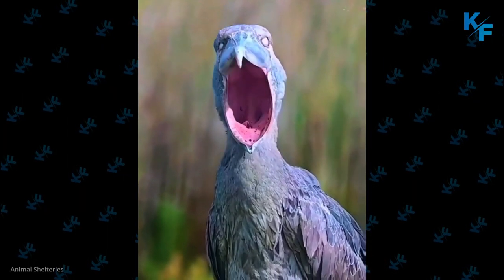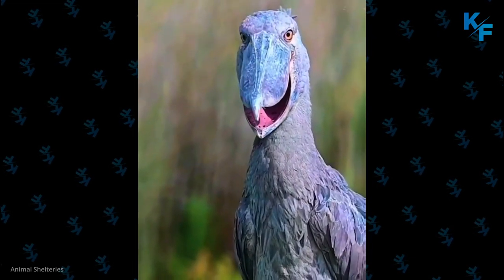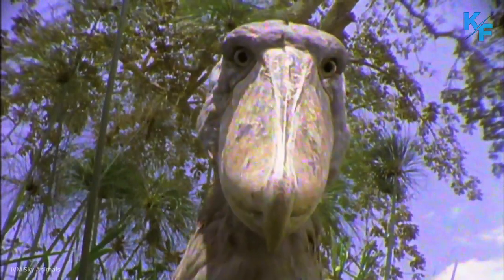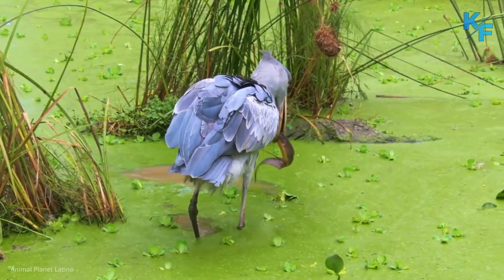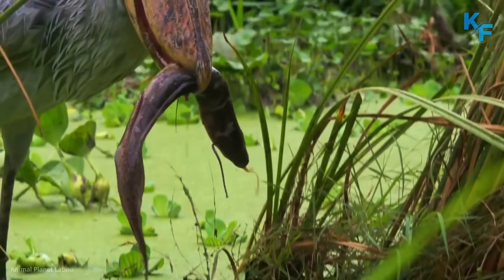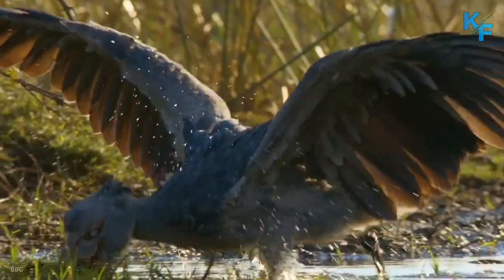The shoebill is classified as vulnerable, meaning the species is at high risk of becoming extinct. Estimates suggest there are only between 3,300 and 5,300 mature individuals left in the wild, and populations are on the decline. Their future is in jeopardy due to hunting, nesting disturbance, habitat loss, and drought caused by climate change.